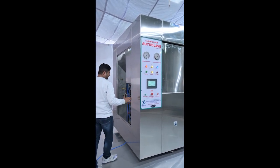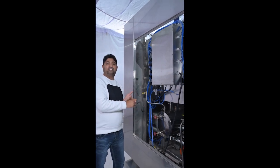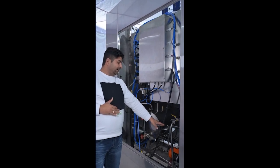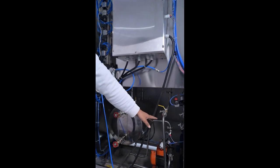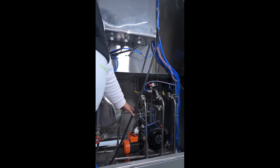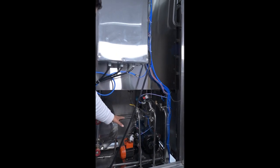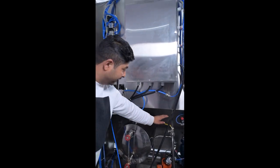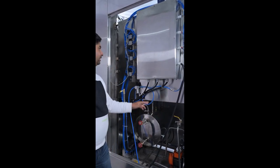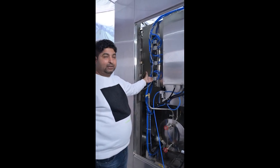For the inside features, all products used are CE certified or BIS certified — like the element, PLC, and HMI. We have provided a high-capacity vacuum pump that generates vacuum up to minus 30 mmHg. There is an automatic water feeding pump — when the cycle is running, the machine will automatically fill water into the boiler. There is an automatic air valve controlled through air pressure, and an electrical panel. Every part in the machine uses reputed make components.